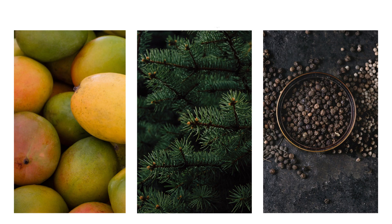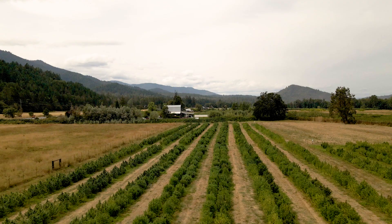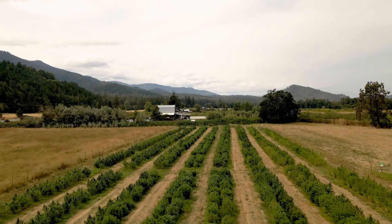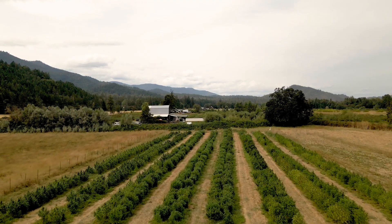The main terpenes present in Cakeberry Brulee are Myrcene, Pinene, and Beta-Caryophyllene. Jackson CBD flower is ripened in the Southern Oregon sun, one of the best places in the world for cultivating CBD flower.